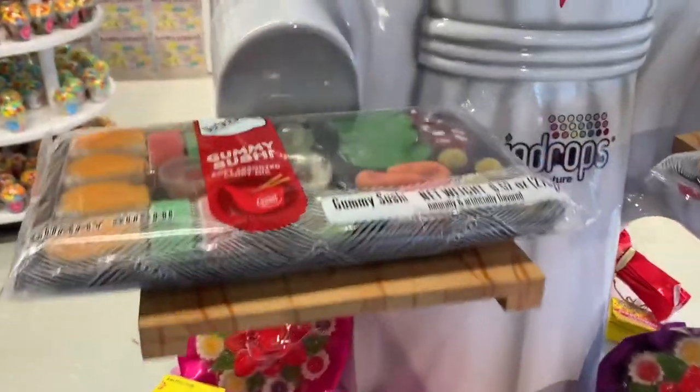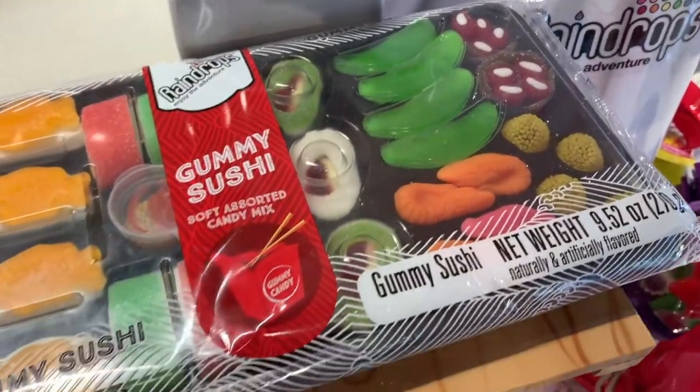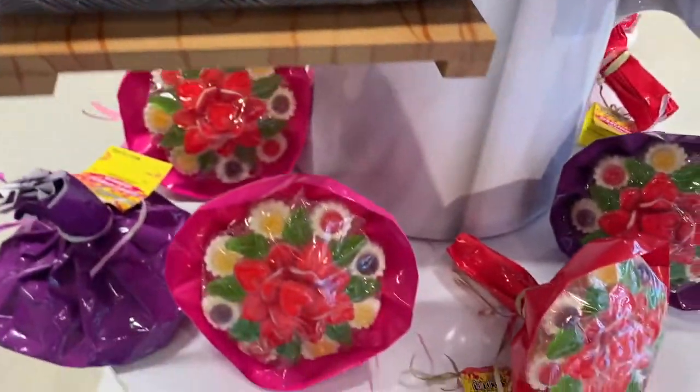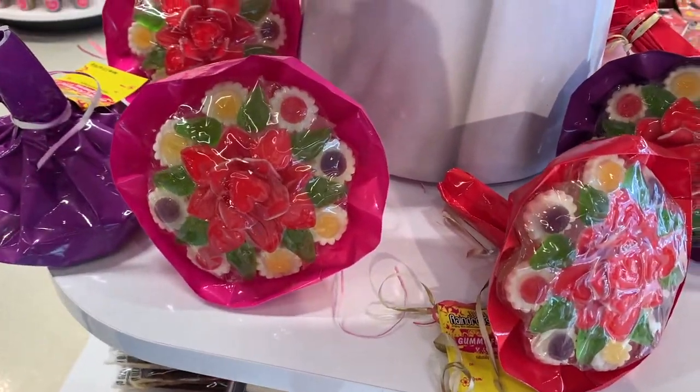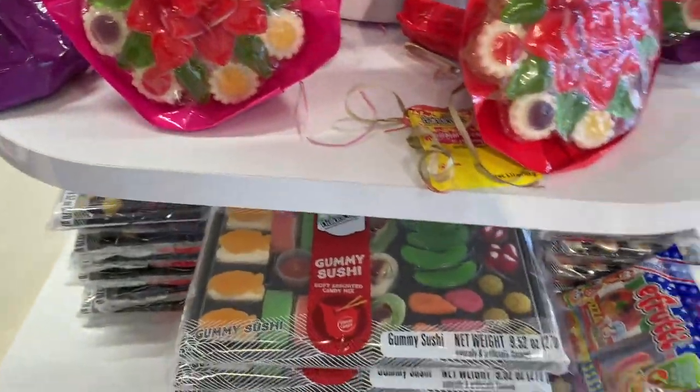Check out this tray of gummy sushi. Like I said, the trend is real — it looks like sushi. They even have a bouquet of sushi. How fun!